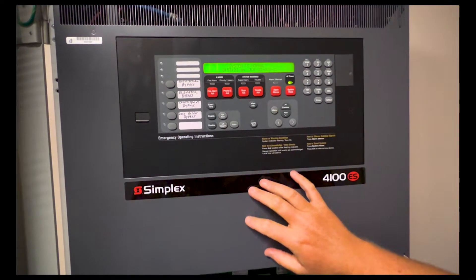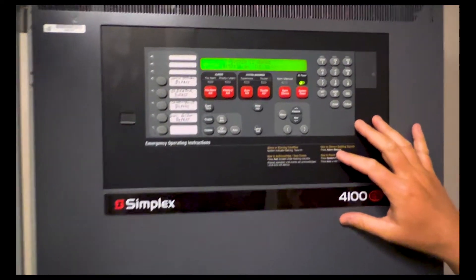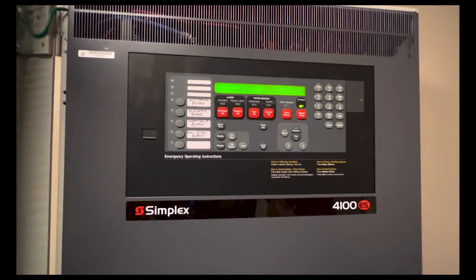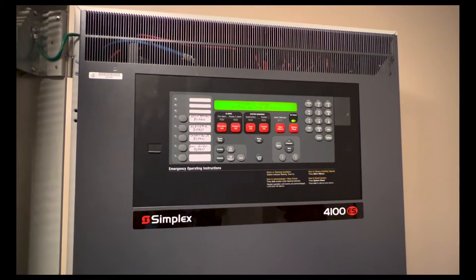Along with this inspection, we look at the panel and we also look for your records. We require that you've had the alarm system inspected yearly and also that you've had the sprinkler system inspected yearly. Those reports must be handed over to the fire marshal's office at the inspection.